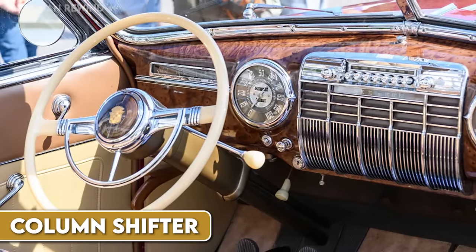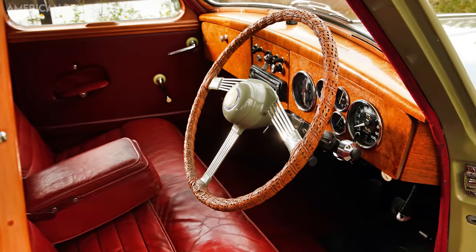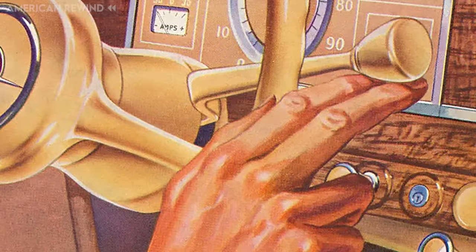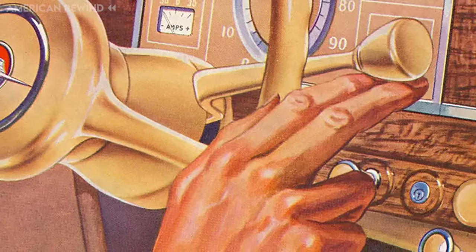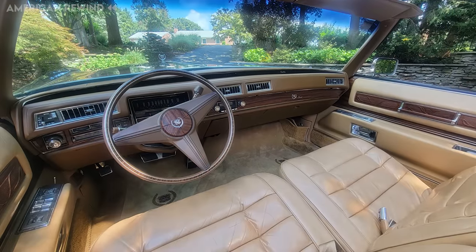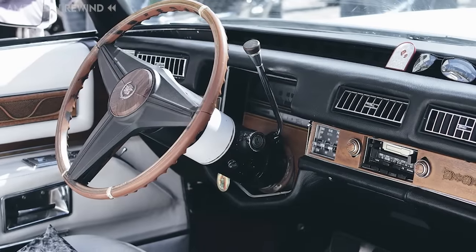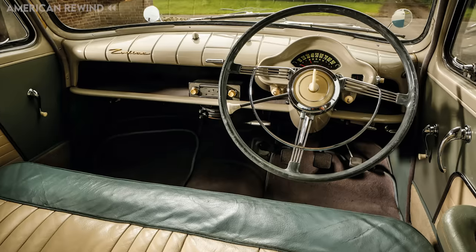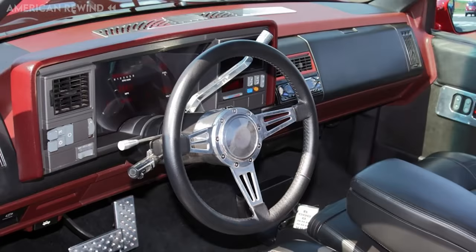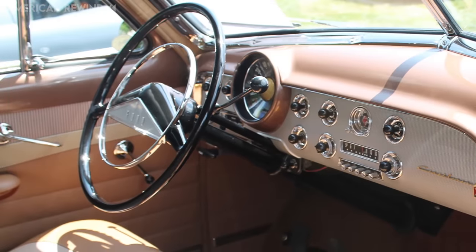The column-mounted shifter, commonly referred to as the column shifter or 'three on the tree,' was a standard feature in many older vehicles, especially before the widespread adoption of center consoles. Mounted directly on the steering column, it allowed drivers to change gears without reaching down to the center of the car. This design was particularly popular in North America from the 1930s to the 1980s. Over time, as car interiors became more refined and ergonomic, the column shifter was largely replaced by floor shifters. Today, while trucks and some utility vehicles might still offer this feature, it has become a rarity in most passenger cars.